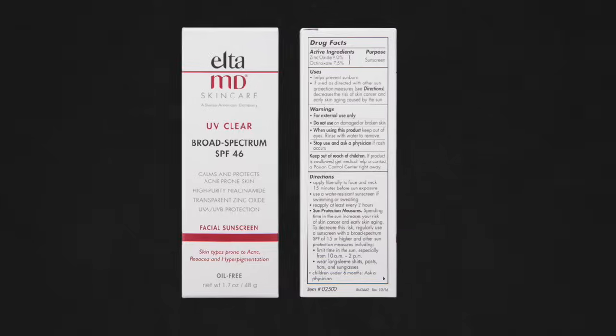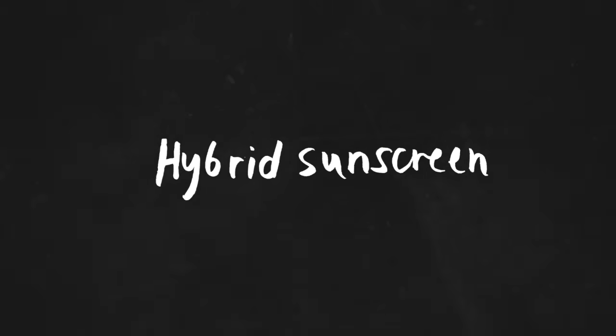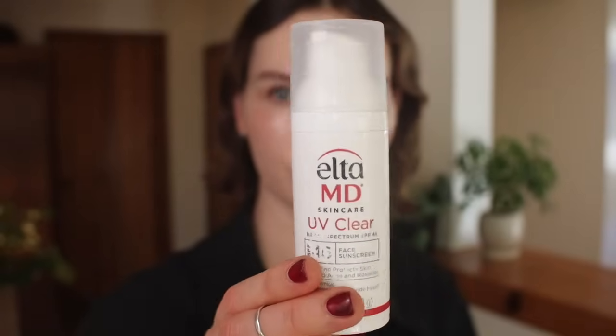Quick interruption from Future Robin: when I was filming this, I did not realize that this formula actually contains 7.5% octanoxate, making it a hybrid sunscreen. I thought it was only a zinc filter, but this one is a mix of chemical and mineral filters — apology for this oversight. That said, it's still a classic formula that many dermatologists recommend and it's never given me any issues.